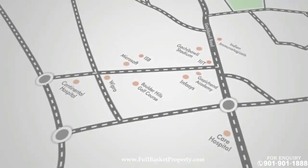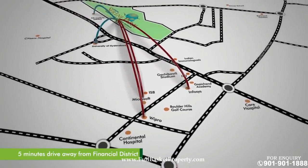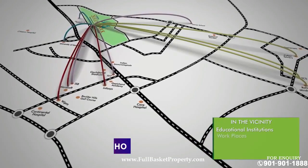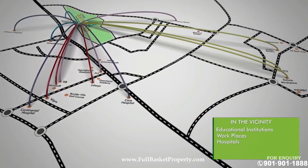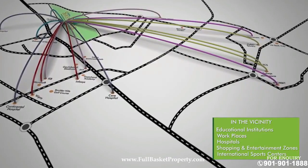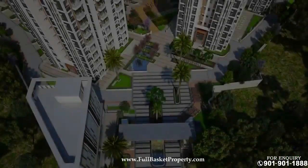The IT hub of Gachibowli and Financial District is less than five minutes' drive away. Globally acclaimed educational institutes, workplaces, world-class healthcare centers, upmarket shopping and entertainment zones, and internationally reputed sports centers are all in the vicinity.